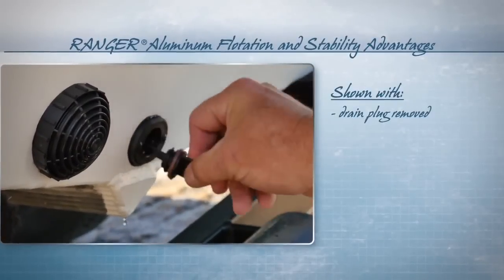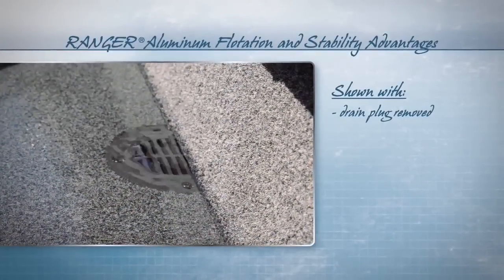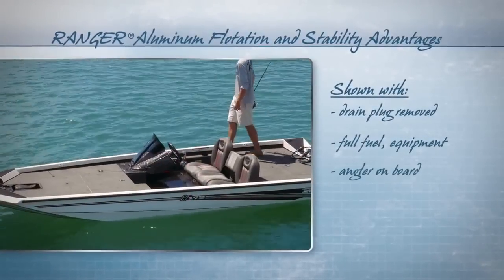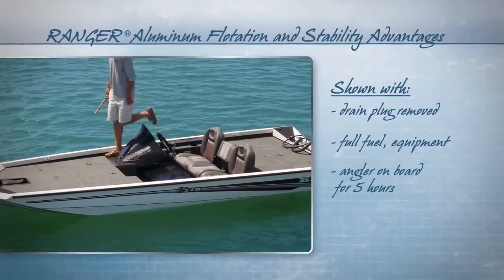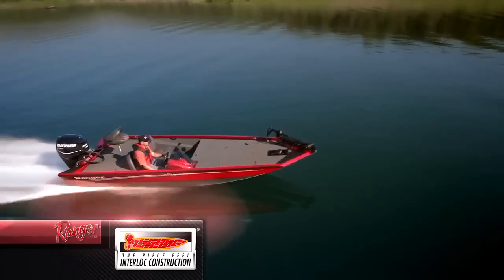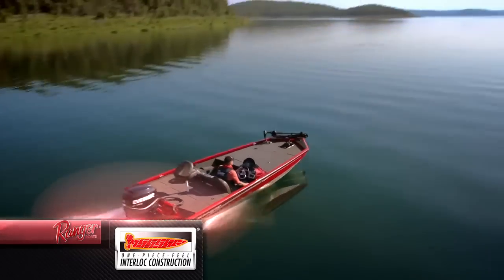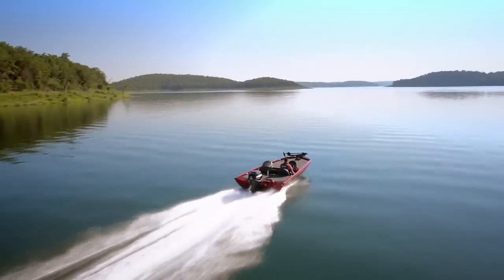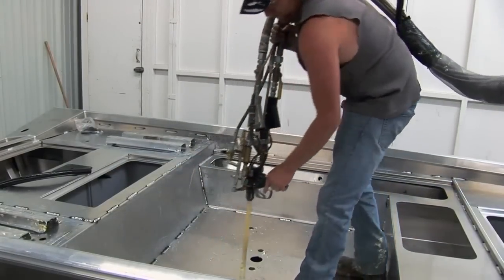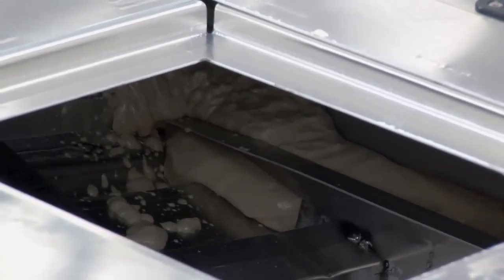One of the big things in our aluminum boat is that we're taking the technology that we've built over the last several decades in the fiberglass side and actually applying that to the aluminum. When you run one of our boats across the lake, you will notice that one-piece feel, that real quiet, solid, no vibration. That's largely because we have foamed the floor or the inner liner to the hull. On the foam flotation, we use a real high-grade two-and-a-half pound density foam.